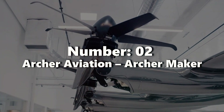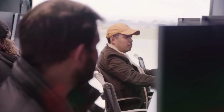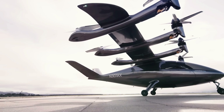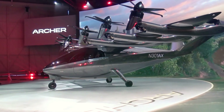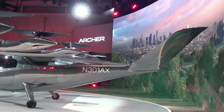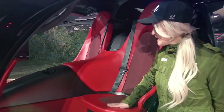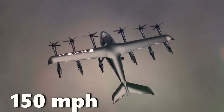Number two: Archer Aviation, Archer Maker. Archer Aviation, a startup with ambitious goals, has secured $1 billion in funding to create innovative EVTOL aircraft for urban air mobility. Their star product, the Archer Maker, is a remarkable four-seat aircraft capable of covering up to 60 miles at an impressive top speed of 150 miles per hour.